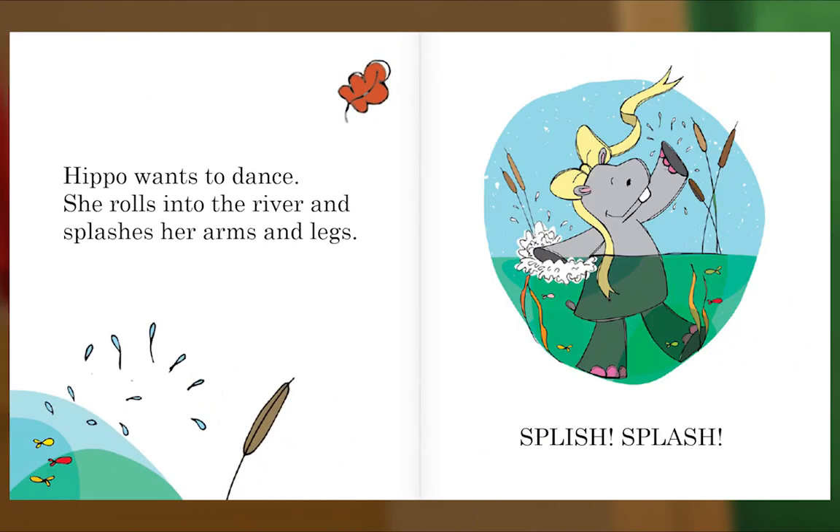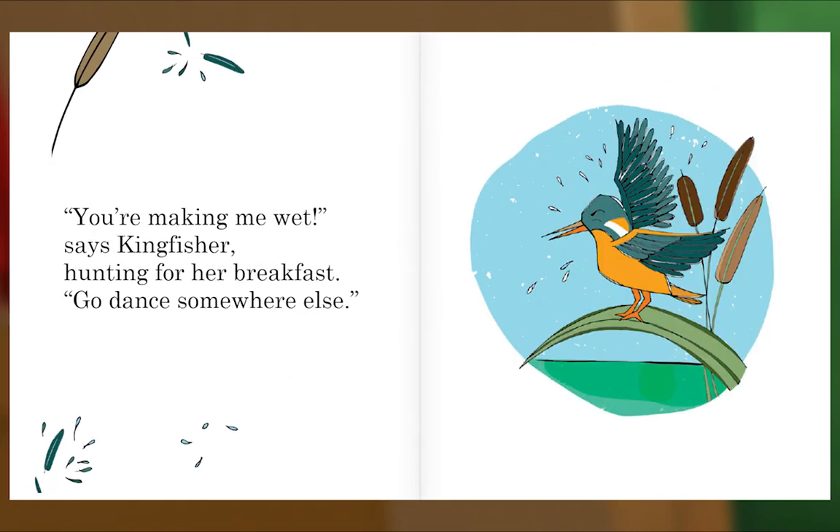Hippo Wants to Dance. She rolls into the river and splashes her arms and legs. Splish, splash! "You're making me wet," says Kingfisher, hunting for her breakfast. "Go dance somewhere else!"